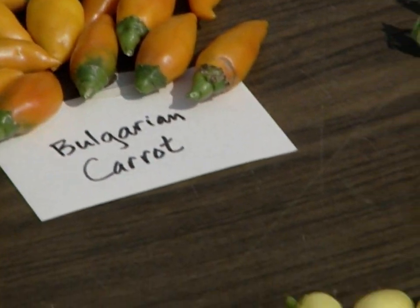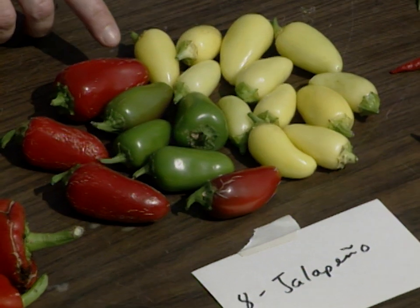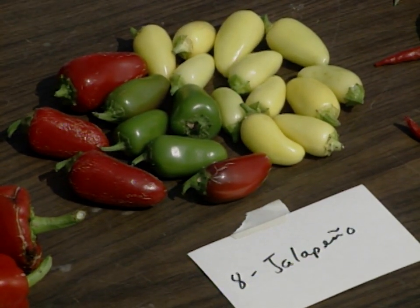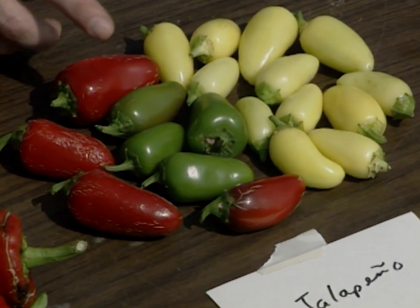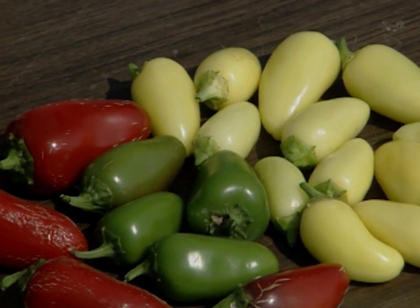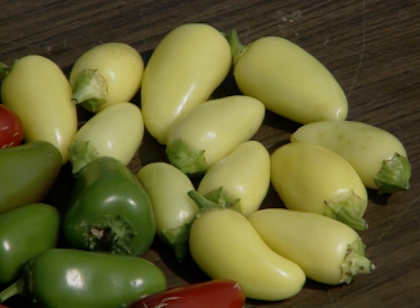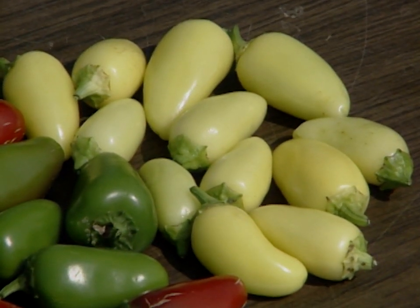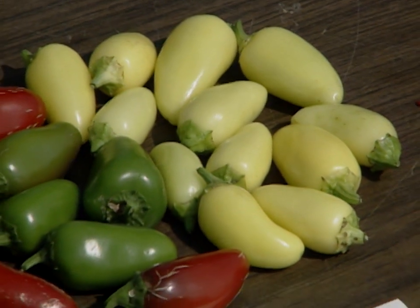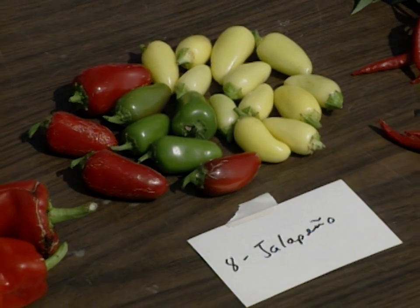These jalapeños here show a range of color. This fully mature one has the little cracks along the sides, and the green one is what you might see scattered over some southwestern food. But what about these yellow ones? I've not seen a yellow jalapeño. Halora is the name of this variety — it's the only one I'm aware of, but there may be others. It has a moderate level of heat among the jalapeños. There are hotter, there are larger. But it is an interesting color for people that have that interest.